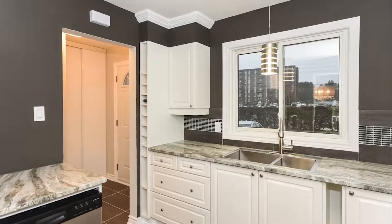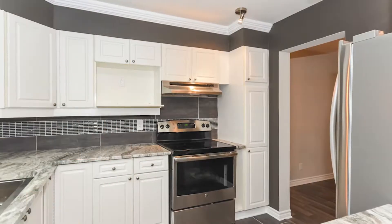This is a fully renovated condo from top to bottom. It features a gourmet kitchen with granite countertops, newly installed cabinetry, and stainless steel appliances.